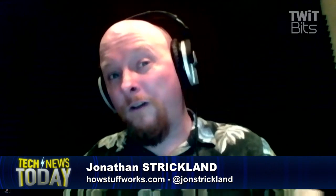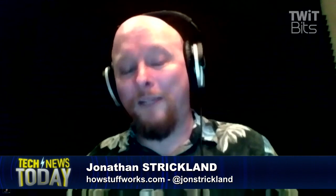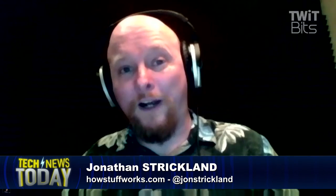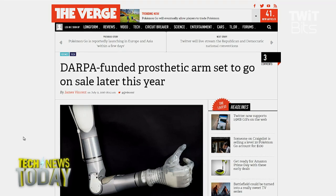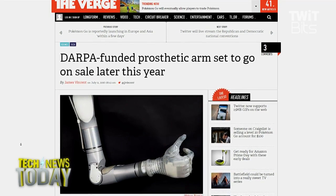They wanted it to be able to differentiate the amount of pressure used to grip something. They wanted it to have as many degrees of freedom as you could possibly get, to equate that of a human arm — which is also pretty tricky. And Dean Kamen's response at first was, 'You're crazy. This can't be done.' But eventually he ended up taking on the responsibility of the actual project, going through DECA — that's Dean Kamen's company — funded by DARPA to the tune of about 40 million dollars, a huge investment.